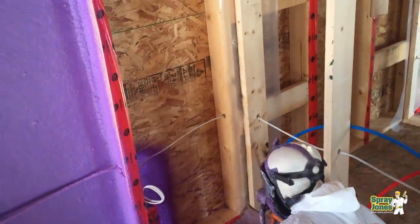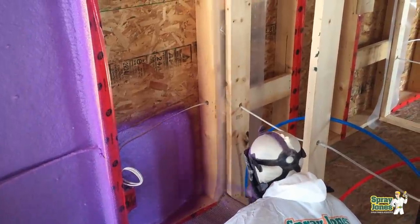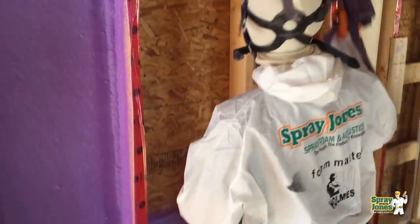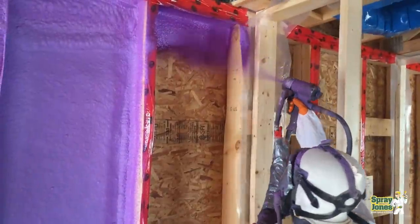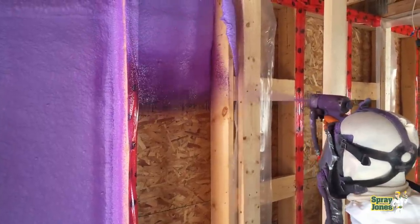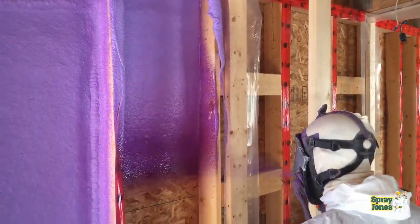We've shown you how the foam works, how to place it in, the problems you get with the fibrous system, and how both the closed cell and open cell foam systems eliminate all of that. You don't have air moving through the wall, you don't have a condensing point, and if you eliminate air and water in the wall you've got a wall that's going to last lifetimes. Thanks for subscribing — we'll catch you on number three. Leave a comment, let's see what we have coming up.